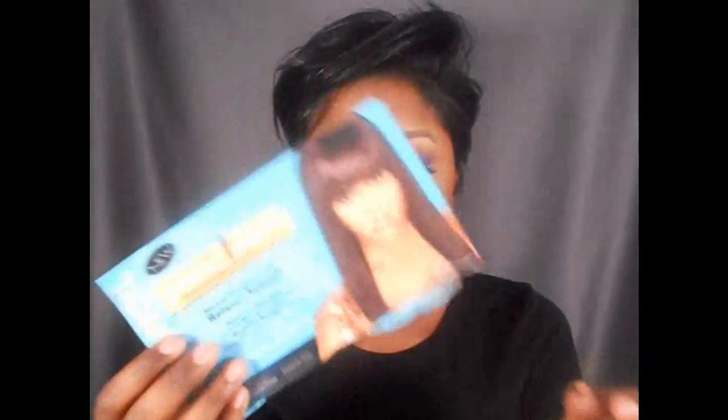I normally use African Pride relaxer and that's been working for me. I've been using it for years since I've been relaxing my own hair, and I would definitely like to keep using it. The only thing is the only place I've ever seen it is Sally's — I've never seen it in my local beauty supply store or drug store, which would be kind of annoying since there's not a Sally's close to me.